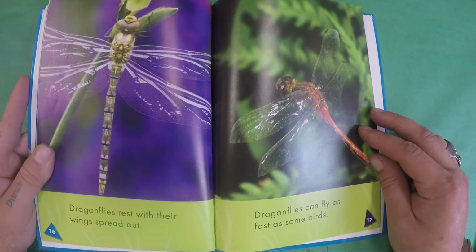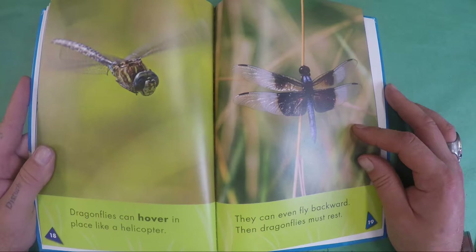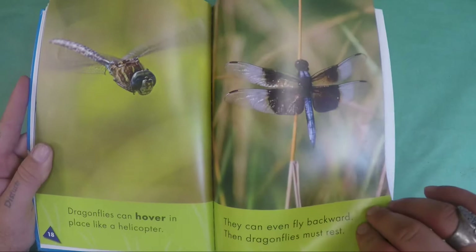Dragonflies can fly as fast as some birds. Dragonflies can hover in place like a helicopter. They can even fly backward. Then dragonflies must rest.